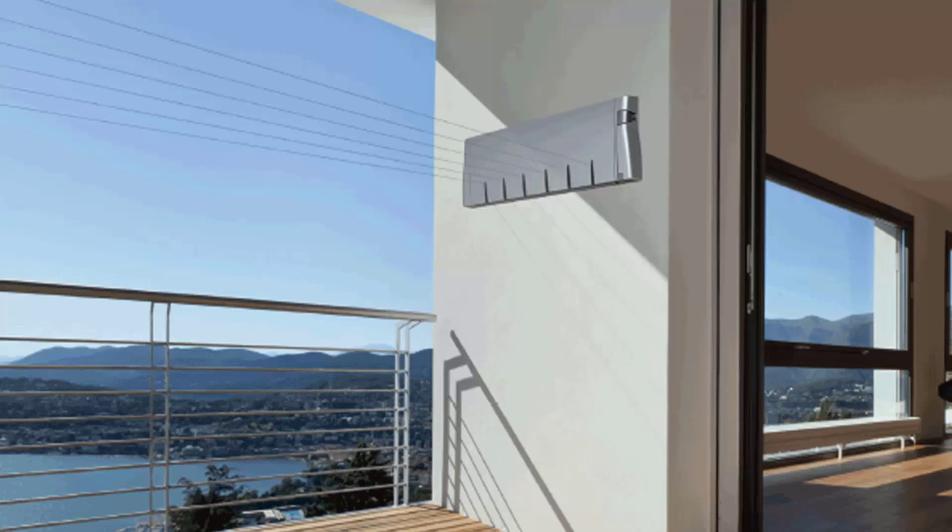Retractable clotheslines are still very popular around Australia. These are great for modern homes as they extend out only when you need them and then retract back into the cabinet so they are out of sight when not in use. We have a range of products from Hills, Austral and Daytech, and these units come in sizes of single line, twin line, and the more traditional ones which have four, five and six lines.